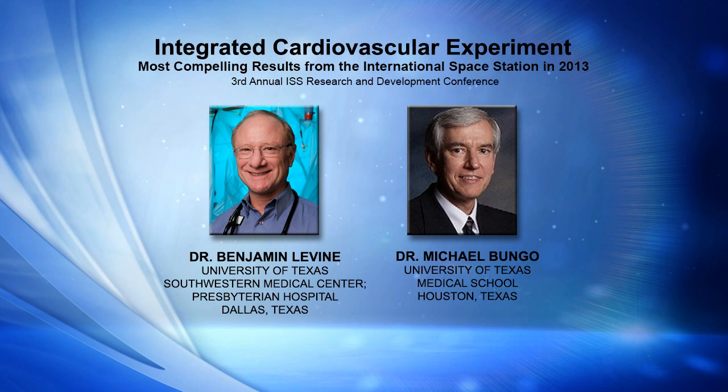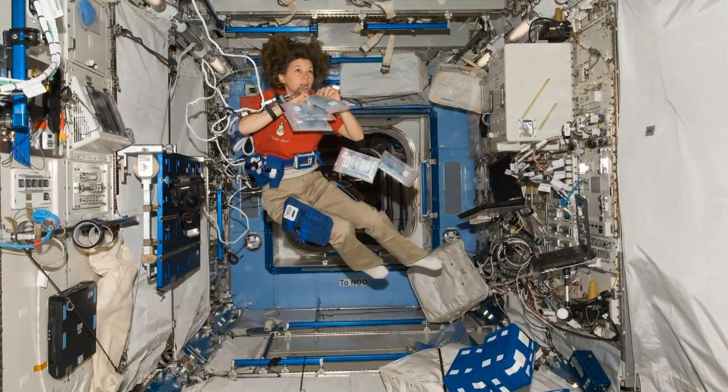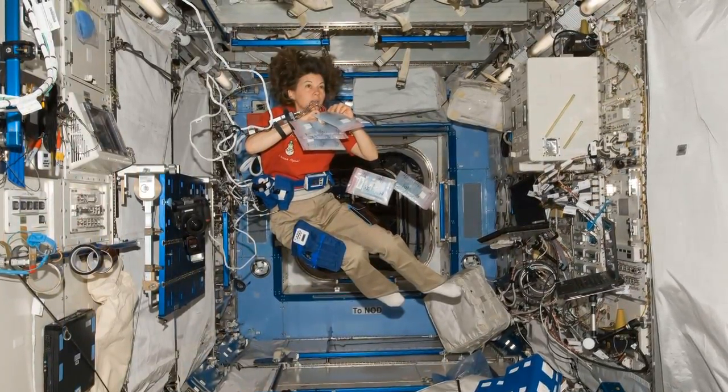Now moving on to another research study looking at the human body in space — work on integrated cardiovascular. That pretty large team did almost three years of research on the International Space Station looking at the function of the human heart. We knew astronauts' hearts were changing when they went into space, but this was the first time we'd really looked at both the physical shape and structure of the heart as well as its performance. We also knew there had been some concerning observations of arrhythmias, and we needed sophisticated Holter monitors to get those measurements. All of that was wrapped up in a study called integrated cardiovascular.